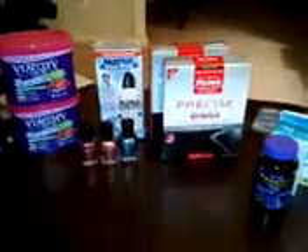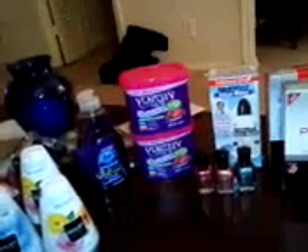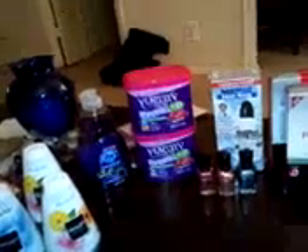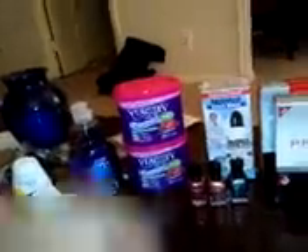At Rite Aid I have an up rewards card — you get up rewards for certain items you purchase. This particular weekend they had the Viactive Vitamins, regularly $8.99 for each box, but they were giving $3 in up rewards, and then I had a coupon for $3 off from the newspaper. I ended up paying about $4 after everything for both of them, and I had a few up rewards I utilized on those too.